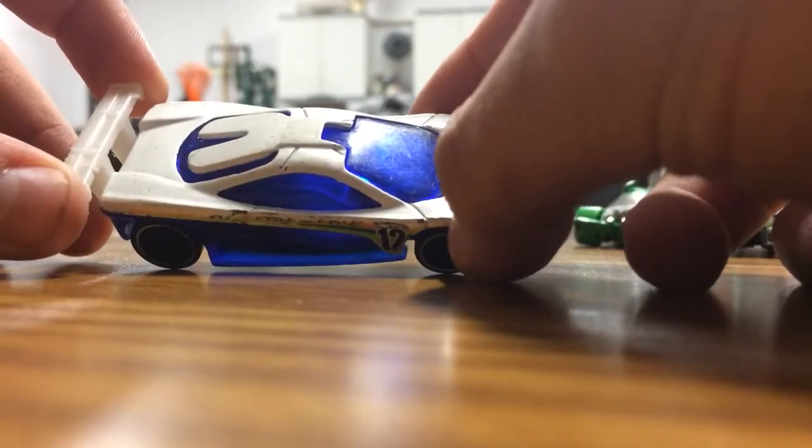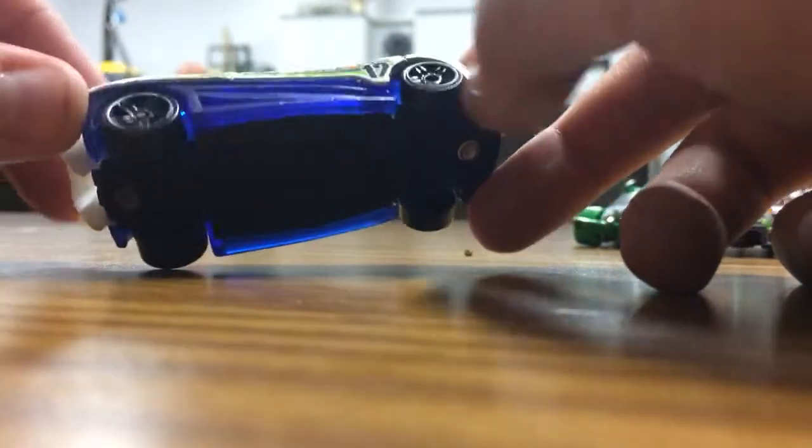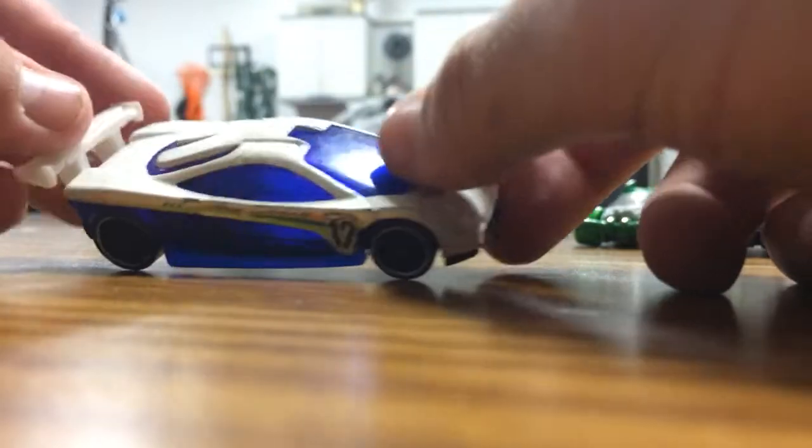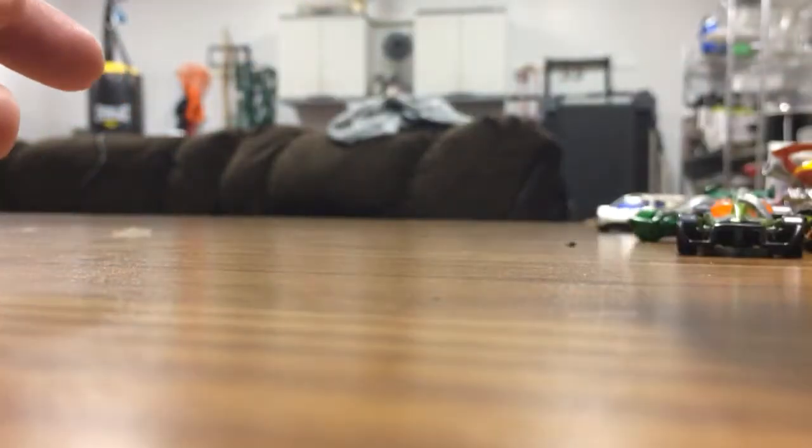The last one out of the box - we got Prototype 12. I don't even know why I bought this. It's very beat up and I think it's boring. That's my least favorite car I got.